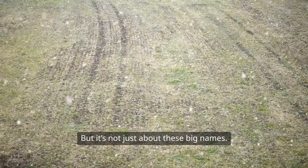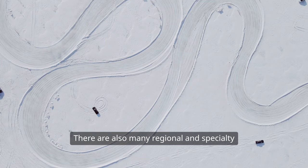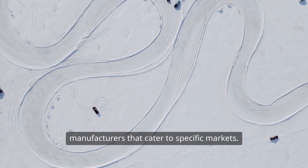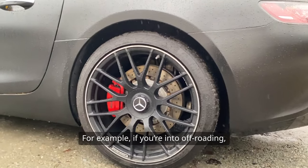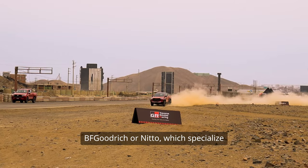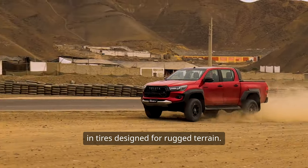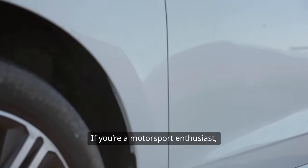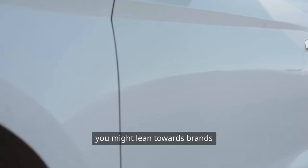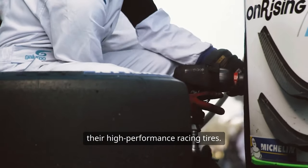But it's not just about these big names. There are also many regional and specialty manufacturers that cater to specific markets. For example, if you're into off-roading, you might look at brands like BF Goodrich or Nitto, which specialize in tires designed for rugged terrain. If you're a motorsport enthusiast, you might lean towards brands like Pirelli or Dunlop, known for their high-performance racing tires.